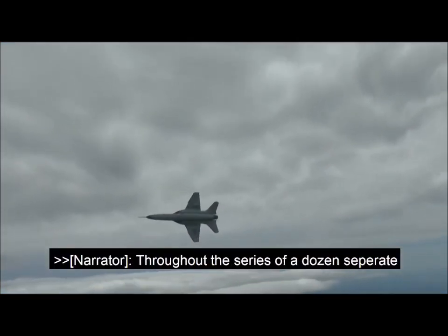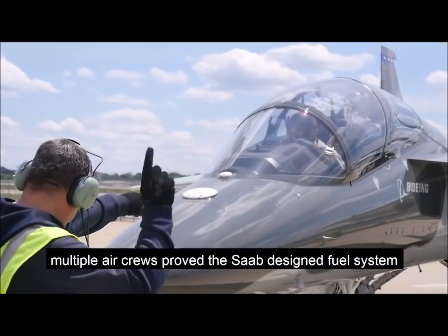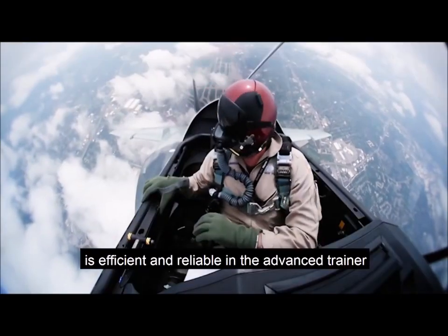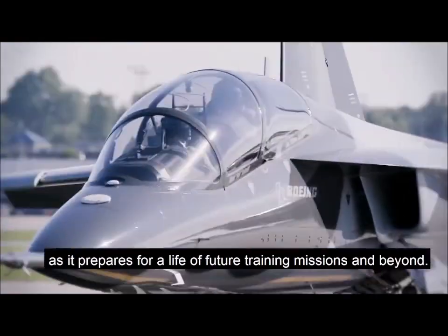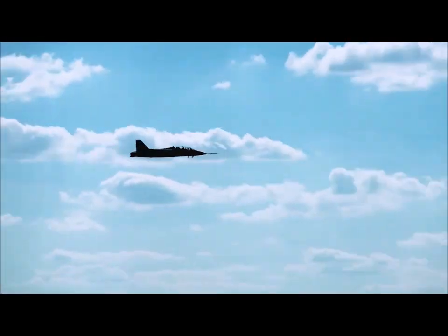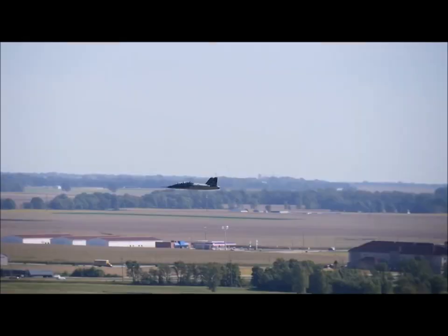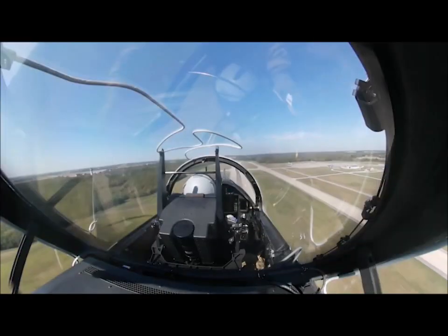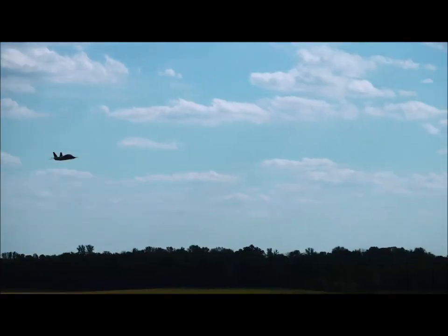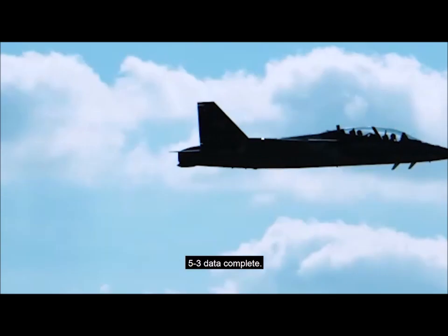Throughout the series of a dozen separate inverted test points, some as long as 12 seconds, multiple air crews prove the Saab-design fuel system is efficient and reliable in the advanced trainer, as it prepares for a life of future training missions and beyond. 5-3 data copies. Throttle, throttle. 5-3 data complete.